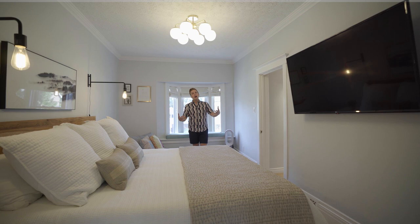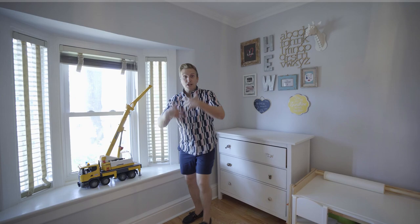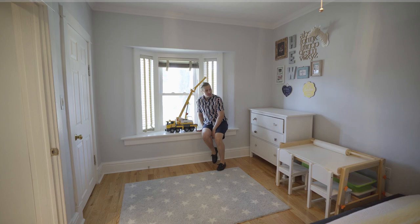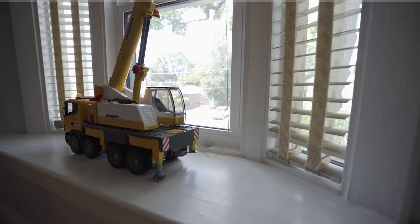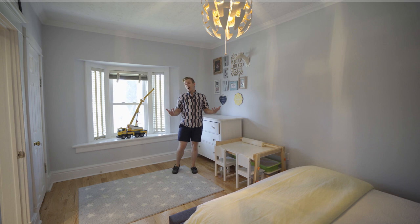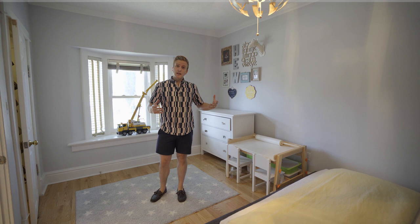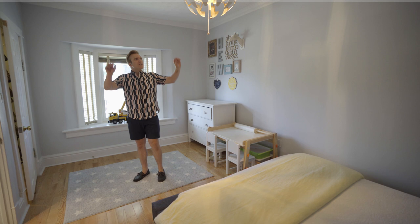Now let me show you the second bedroom — also an extra large room. Another bay window, another beautiful place for a window seat. We've got a large dresser and a play table for the kids, as this is being used as a children's space. We've got a huge closet in this one, and again room for a large expansive bedroom. Beautiful bright hardwood, a beautiful light fixture, and this subtle plaster molding on the ceilings that makes this house feel expensive and rich, but also bright, modern, and airy — all tied together beautifully.